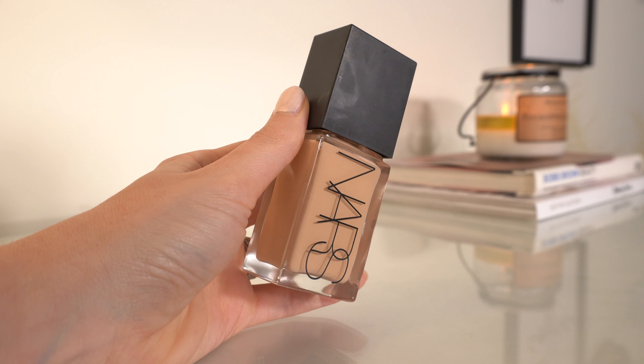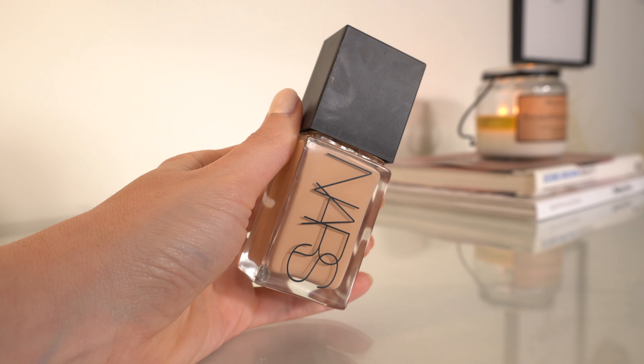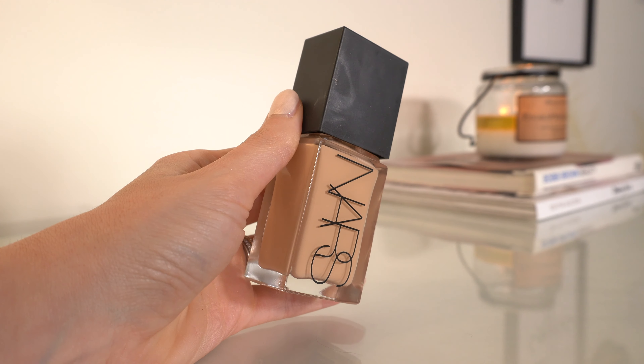The next one is not going to be a surprise — NARS Light Reflecting. This has not been dethroned. This is my go-to when I want a foundation and I want to look my very best: a good bit of coverage but not full coverage, wearing well all day, looking like a more perfected version of my skin. It's a very thin texture but gives decent coverage for how lightweight it is. I would say medium at most — you're not going to get full coverage from this.